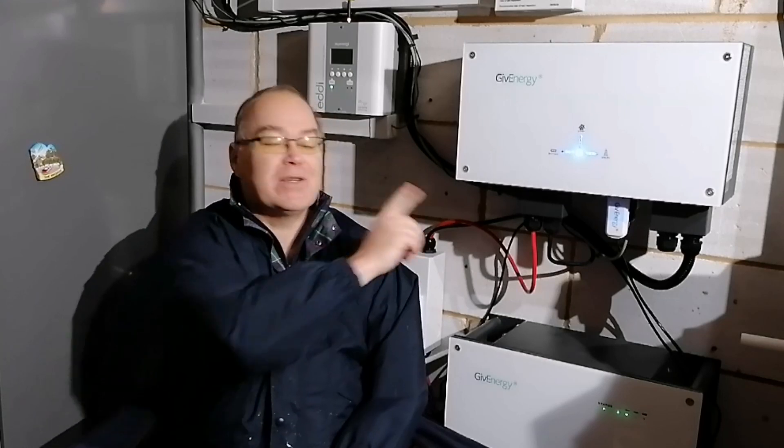Hi everyone, welcome back for another video. Today is the November solar energy update, and we're back here in my garage because the first thing I want to talk about is the Give Energy battery again.